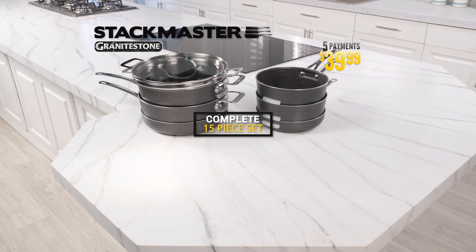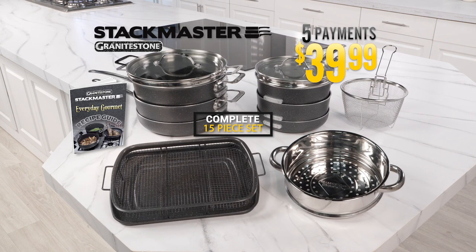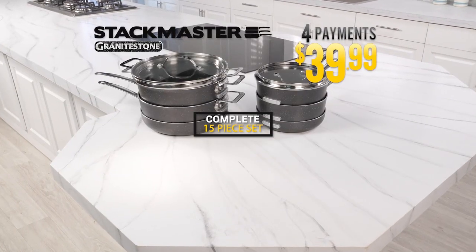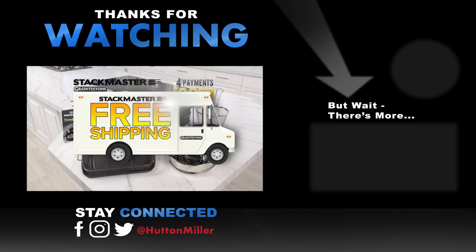That's an incredible 15-piece Stackmaster set, all for just five easy payments of $39.99. For everyone who calls or goes online to order today, we're going to drop one payment — you get it all for just four easy payments of $39.99. Plus, we'll ship your entire order free. Order now.